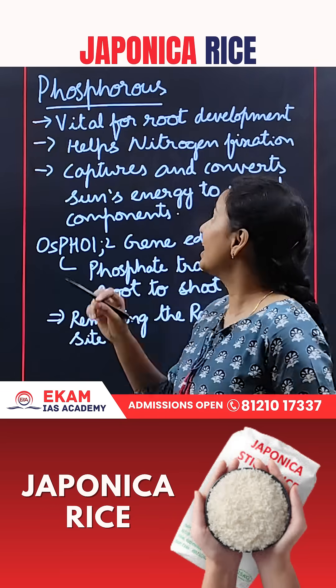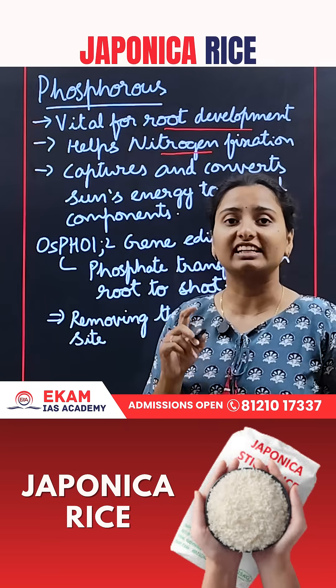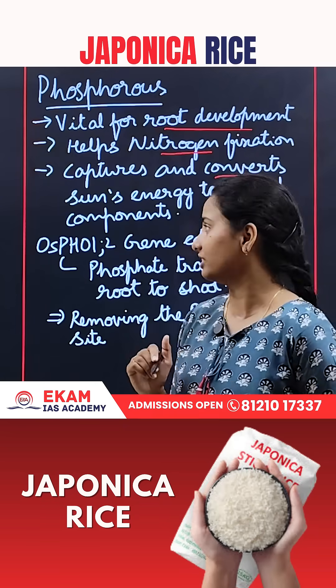Phosphorus plays a vital role in root development. It helps in nitrogen fixation, and it captures and converts the sun's energy into useful components.